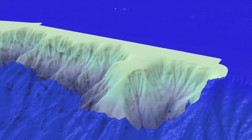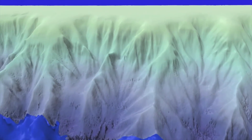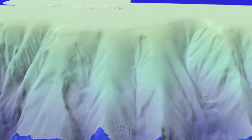Clinging to these steep slopes are sea urchins and myriad other species, including deep-sea corals and sponges. Mapping and visualizing the seafloor and its biodiversity help managers protect important habitats, plants, and animals.